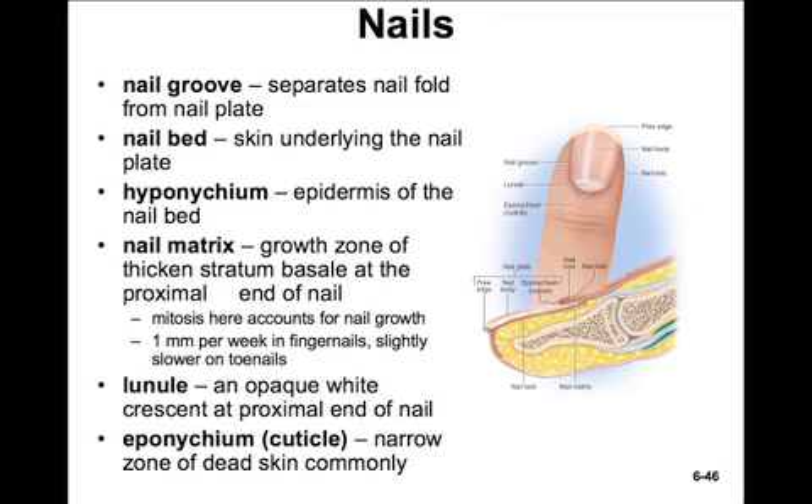That concludes this section on hair and nails. In the next section, we'll move on to our final accessory structure of the skin, the cutaneous glands.